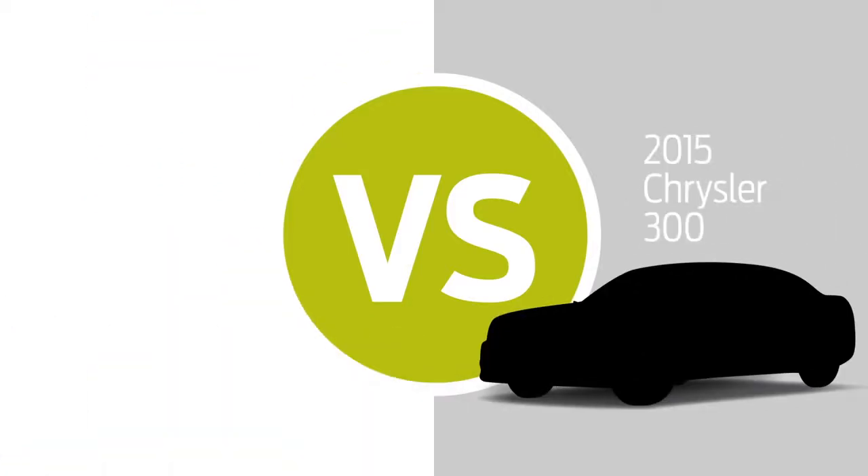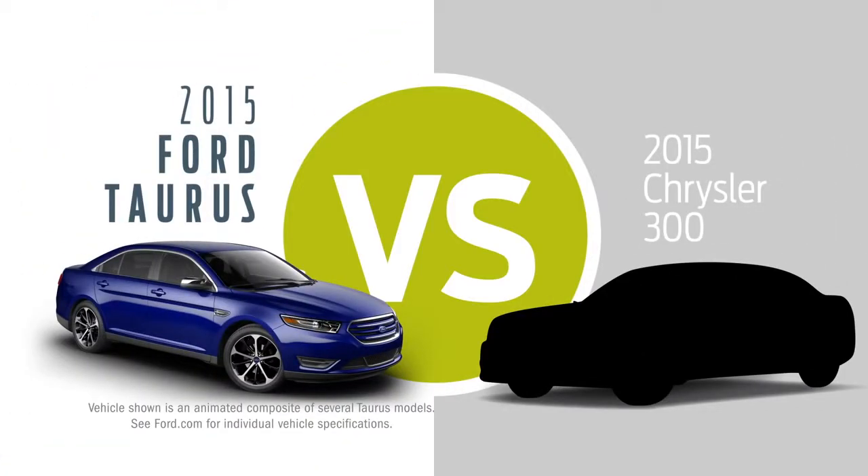You're looking at a Chrysler 300? Try looking at it next to a Ford Taurus.